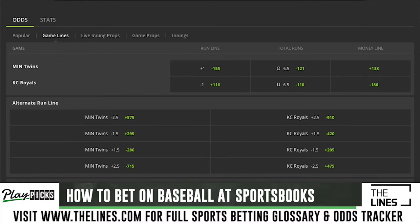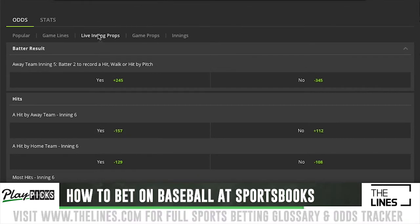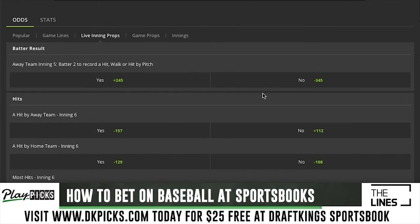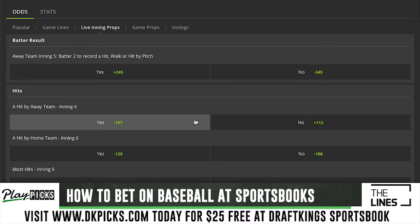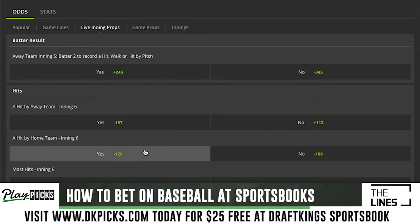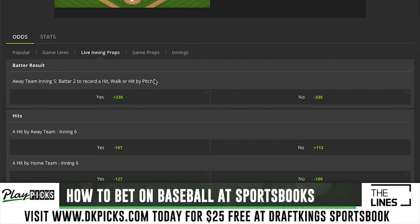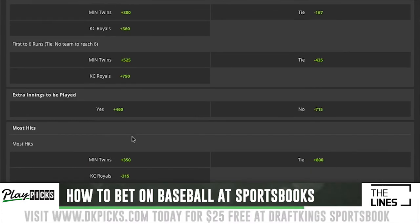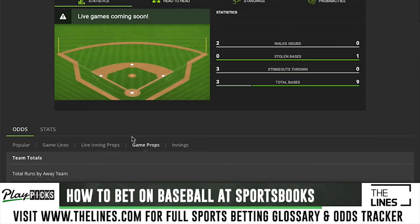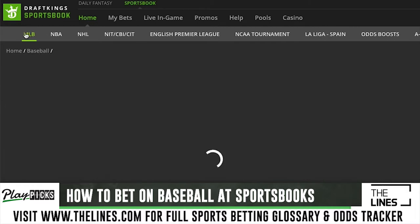They also have alternate run lines in live play, just like before the game starts. Live inning props let you bet per inning on whether there'll be a hit or a run scored — for example, a hit by the away team, Minnesota Twins. They give you tons of ways to get action in the game, including game props just like we saw before these games started. Tons of ways to bet in-game as well.